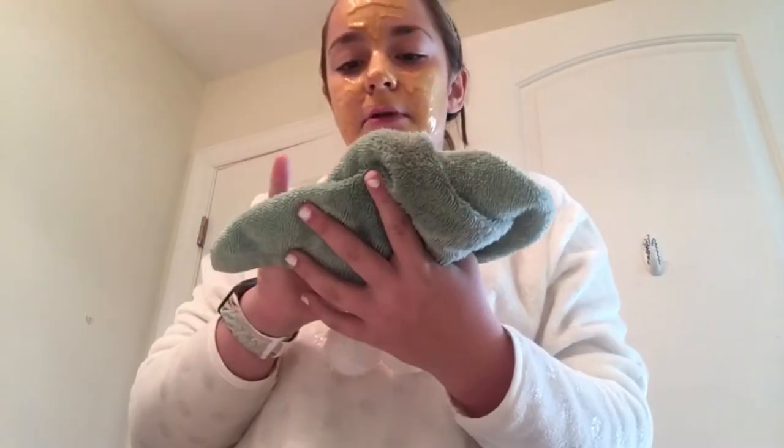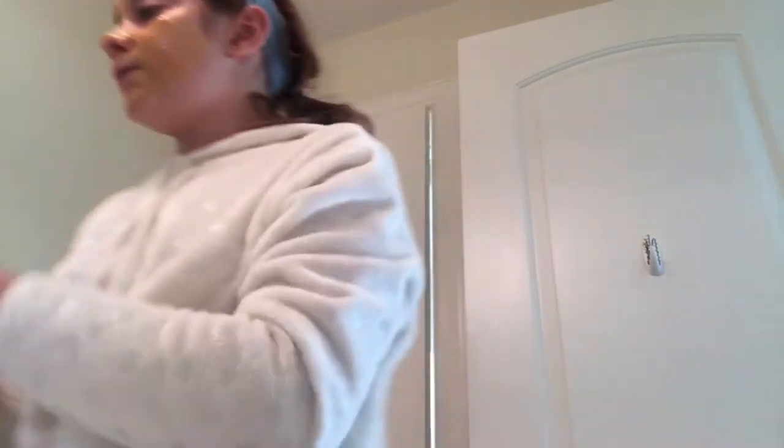This looks so weird. I've got to wash off my hands before — this actually dries on my hands. So now I'm going to wait 15 minutes and then take this off whenever it starts drying.